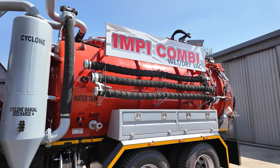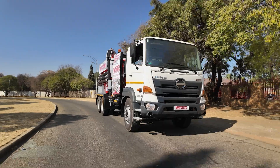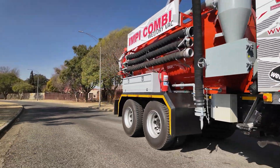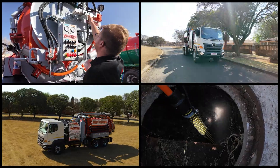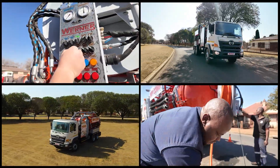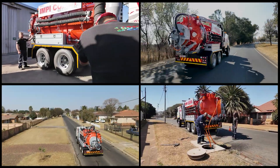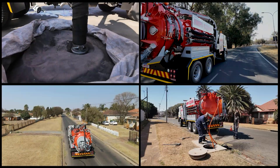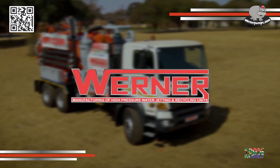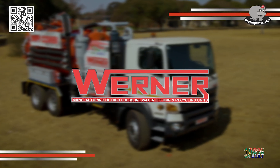With its cutting-edge design, rugged durability and unmatched functionality, the Werner Pumps Impey wet-dry vacuum combi unit is more than a machine — it's a partner in productivity. To find out more about the Impey wet-dry vacuum combi unit, contact Werner Pumps today. Let's tackle your toughest challenges together.